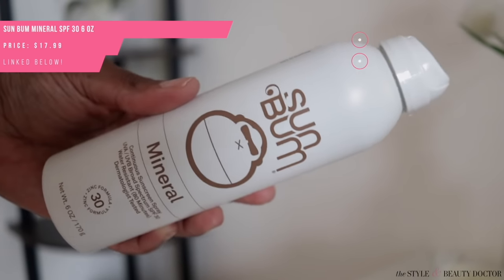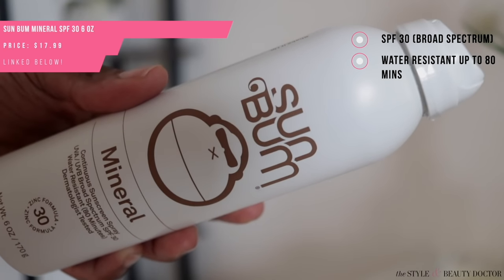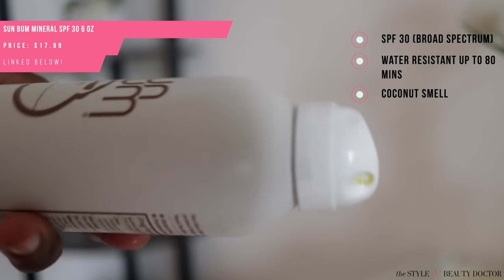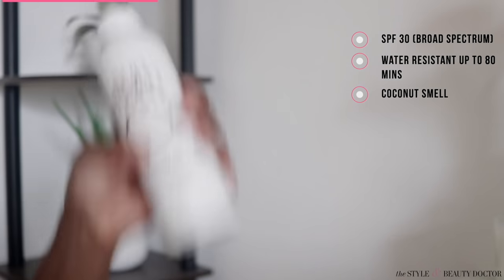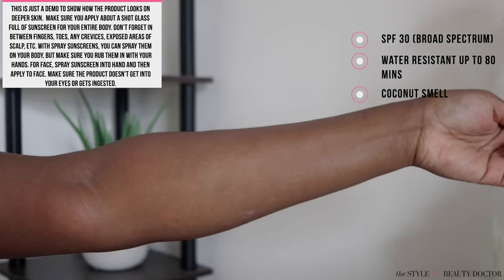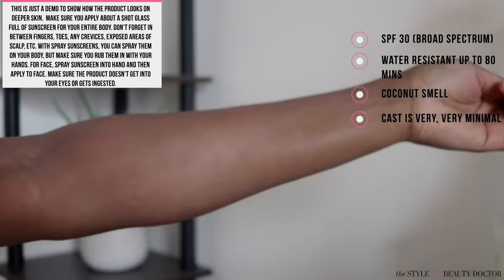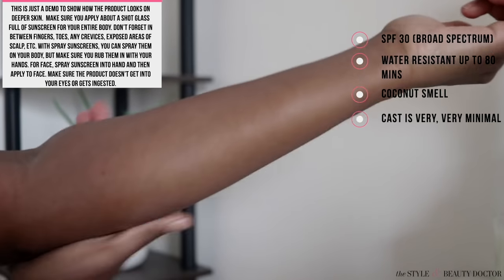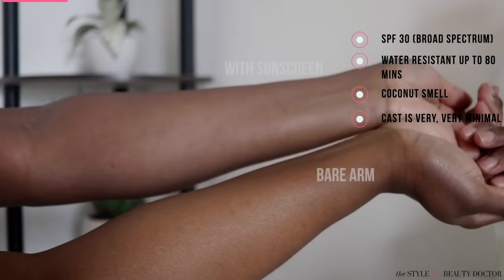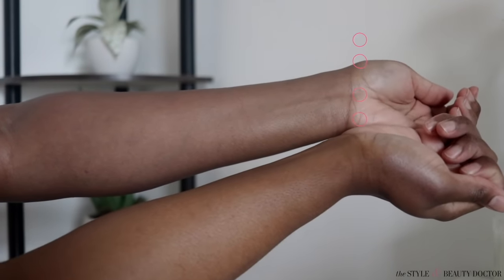Next up: the Sun Bum mineral continuous sunscreen spray, SPF 30, water resistant up to 80 minutes. This does have a coconut smell to it, which I typically don't love, but it wasn't too overpowering. I will say this was one of the better ones — it's nice and sheer, you might not get much of a cast, but you are going to dull the radiance in your skin. Your skin's not gonna look as radiant, but you're not gonna look ashy Larry — so not bad.